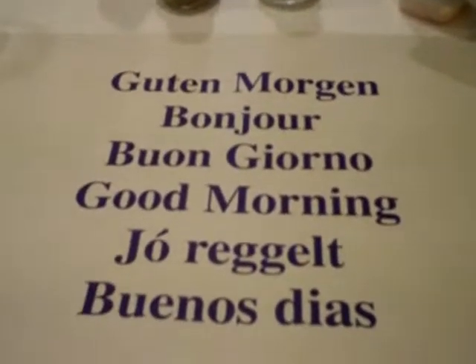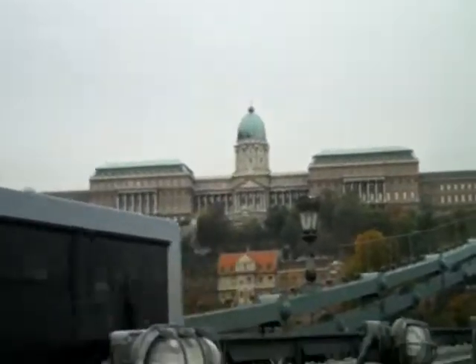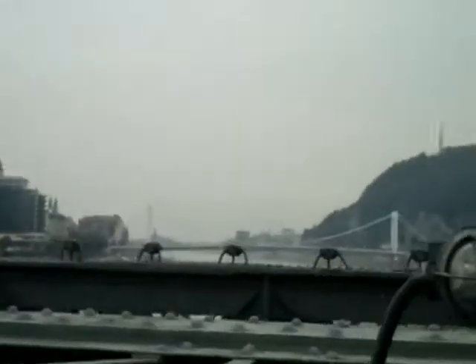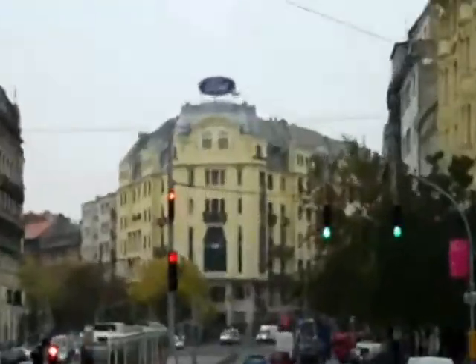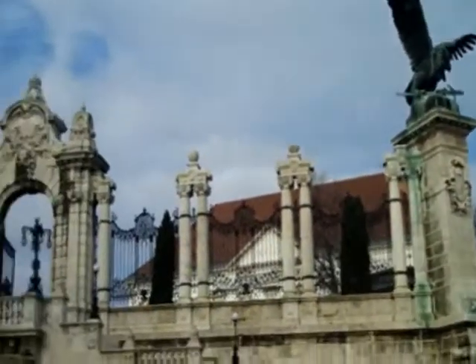Guten Morgen! Bonjour! What is that? Buongiorno? Dude, like the coolest place ever is this bridge. We're on a hop-on-hop-off bus right now. Beautiful — this nice fence and gates was built in new baroque style.